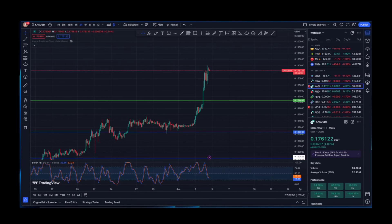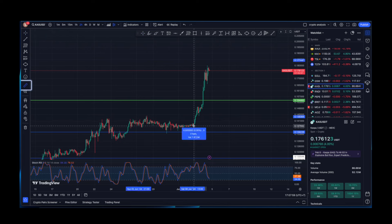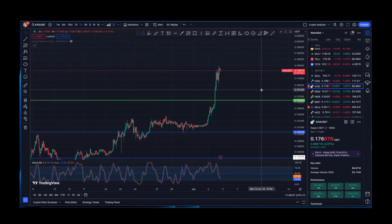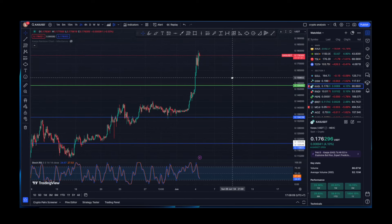As of June 3rd, BTC ETFs are sitting at $105 million of positive inflows. Now let's look at Kaspa's chart. The all-time high for this current pump is 30%, and at the moment we are sitting at 27.5% — which is very bullish.